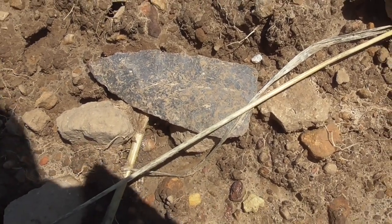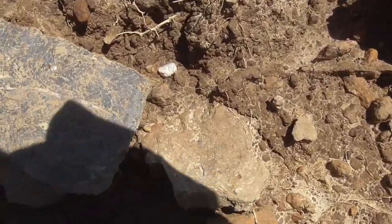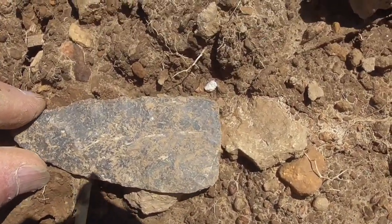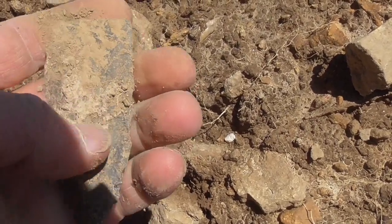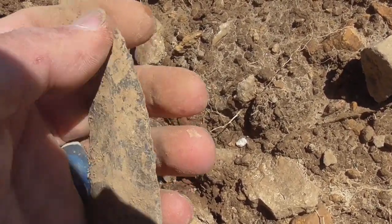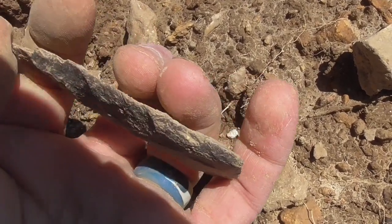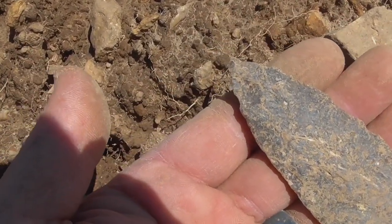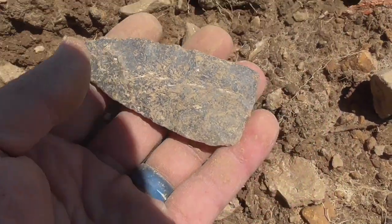Fine looking blade right there I'm looking at. Probably one of the better specimens — I don't think it's broke on the back end. Looks pretty flat. That's one of the better preformed blades I've ever found on this site. Probably the best. Well, there's no doubt it's the best. Three and a quarter inches long — maybe three and three quarters. My hand's about three and a half. It's a good looking piece.